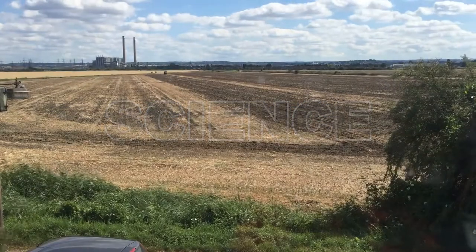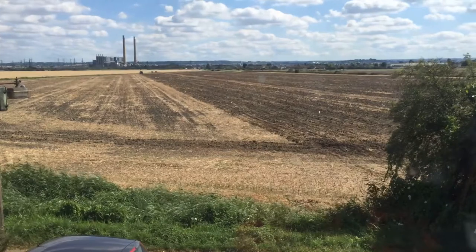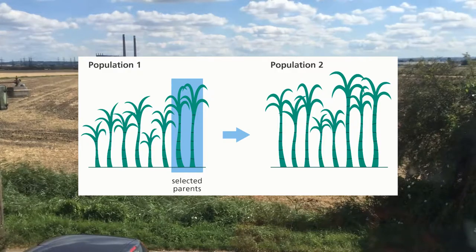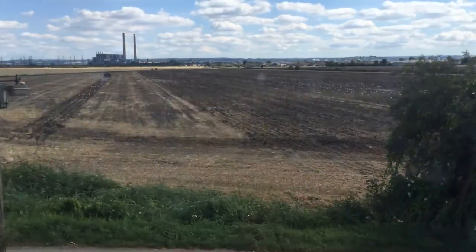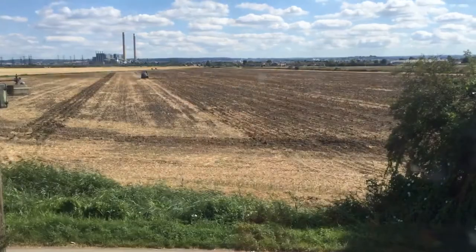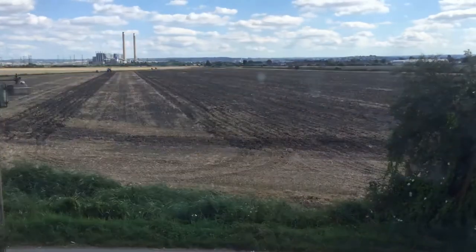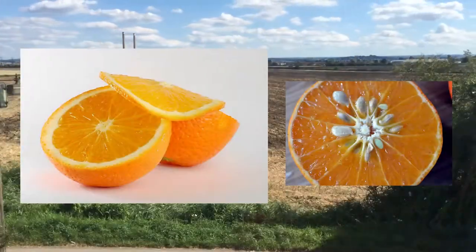As I said before, GMOs have been around since the dawn of farming in the form of selective breeding. Selective breeding is very similar to natural selection — the best crops, usually the largest, are chosen by humans to reproduce, and the worst are left alone. Another form of GMO production is crossbreeding. Two different plants are bred together to create a desirable offspring, whether that means a different colored tulip, or a seedless orange, or a banana.